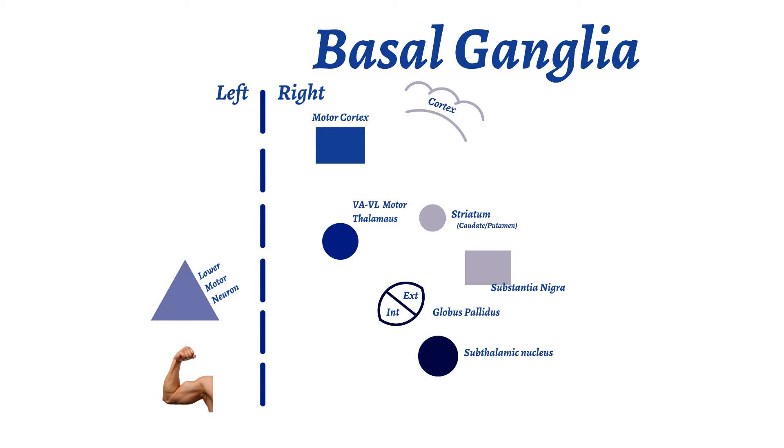In Parkinson's disease, the loss of dopamine-producing neurons in the substantia nigra leads to the symptoms and signs associated with the disease.